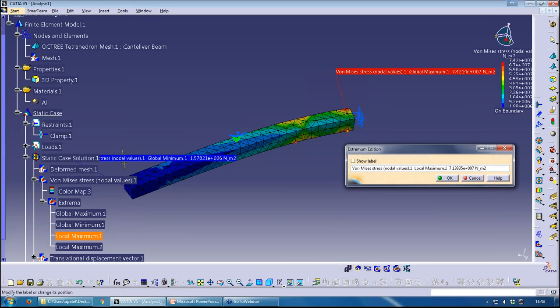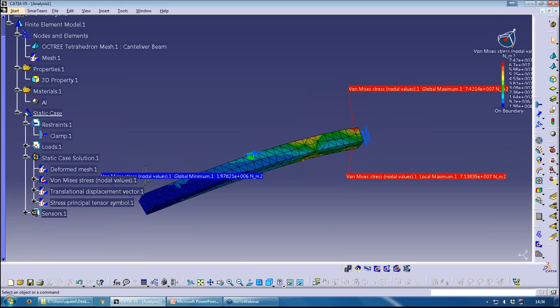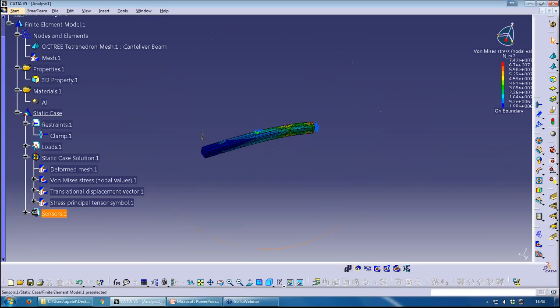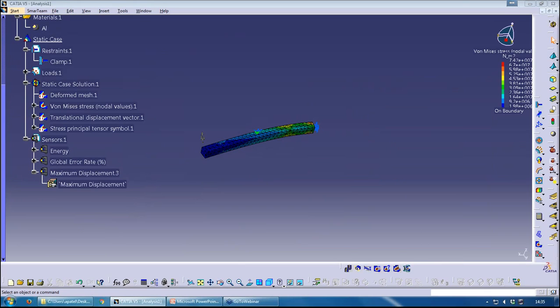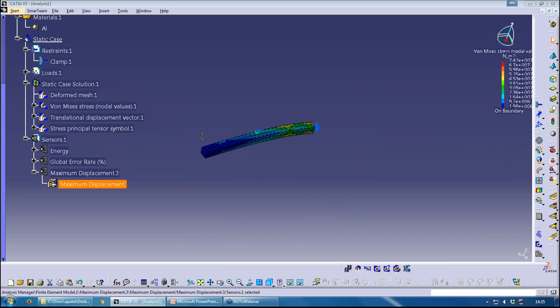Labels for local extrema are stored under the image itself — right-click and select Show Label. All images are stored under the solution. You can also add a Sensor — for example, I'll create a global sensor to show maximum displacement. Under Sensors, the maximum displacement is just over 2mm. Sensors are essentially a measuring tool — a very quick way to extract key result values.